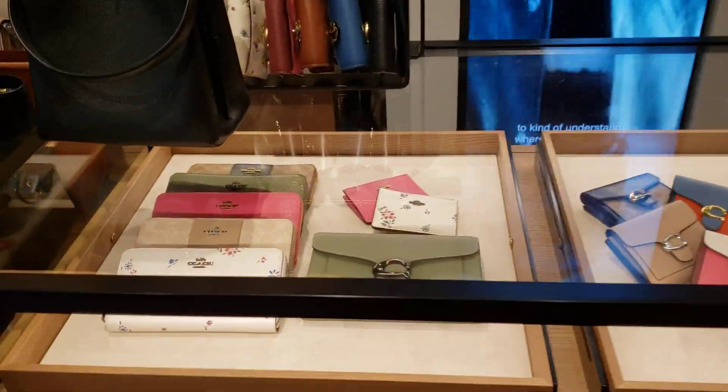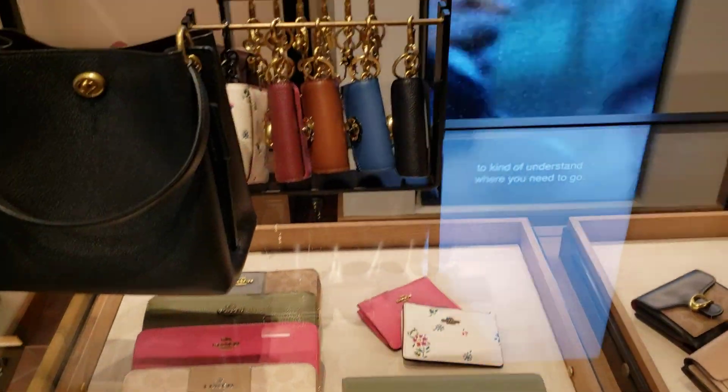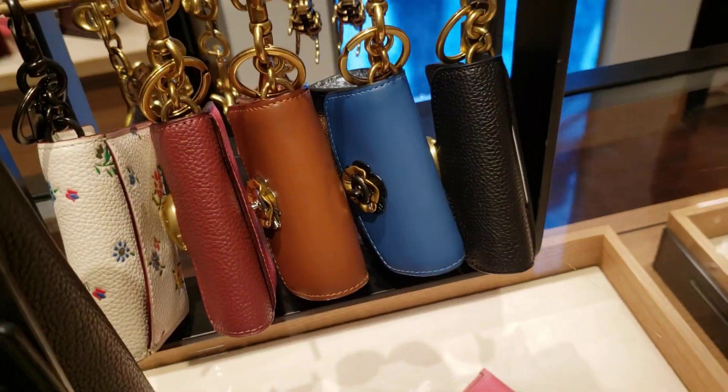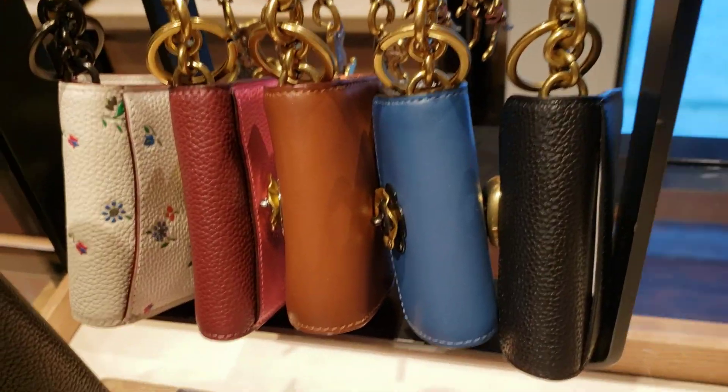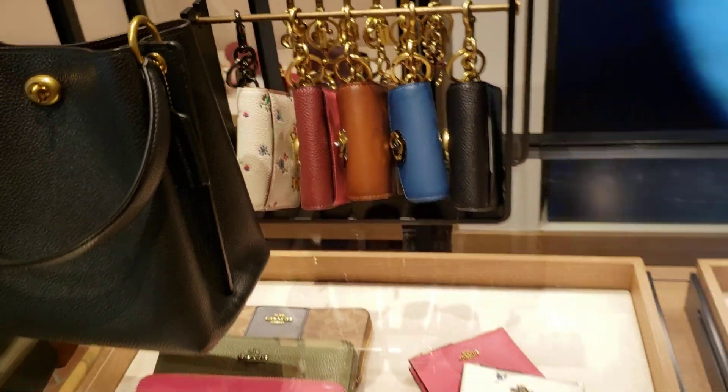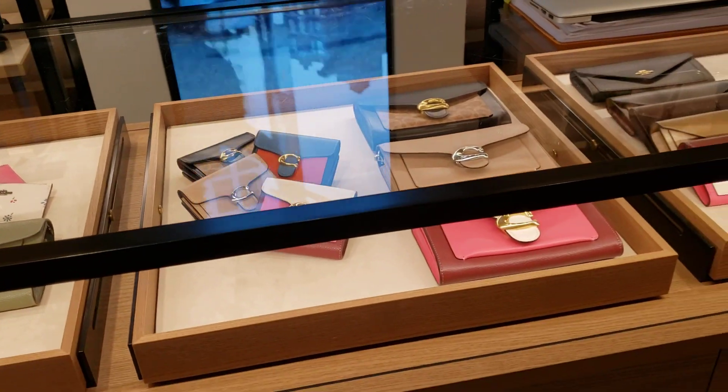There's the Riley top handle. These things are super cute. I don't know what they're called but they're really cute — it looks like they'd easily hold keys and cards. Super cute.